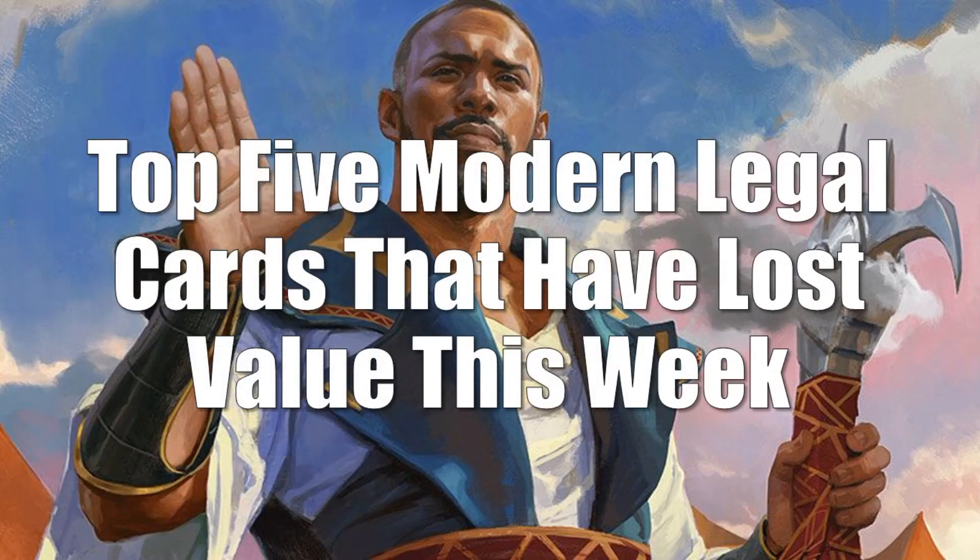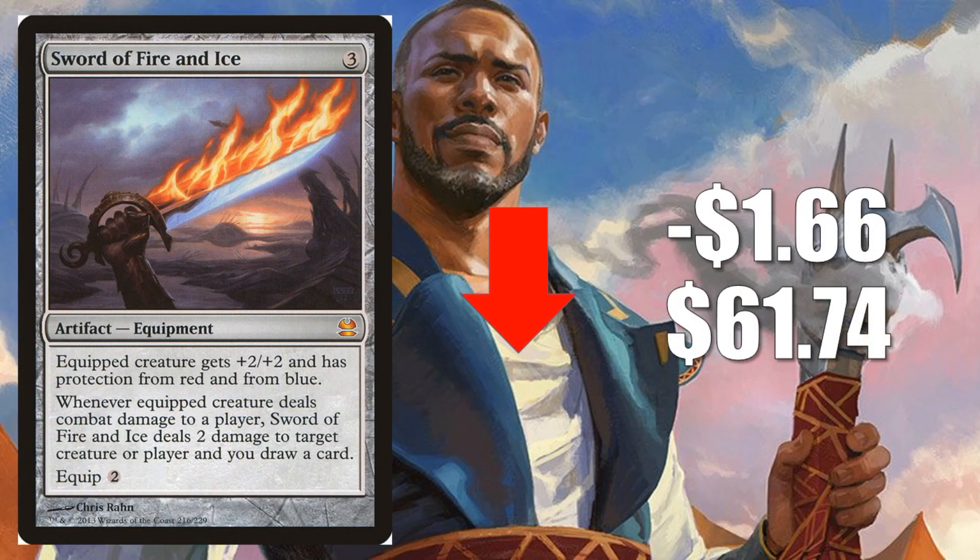Let's move on to the top 5 Modern legal cards that have lost value this week. Number 5, Sword of Fire and Ice, down $1.66 to $61.74. This is the Modern Masters copy, and this is a solid Legacy card. You're going to find this in Death and Taxes, Maverick, and other Legacy builds. It's also a decent Commander card too.